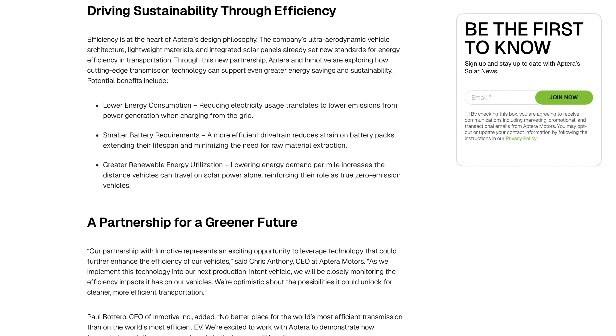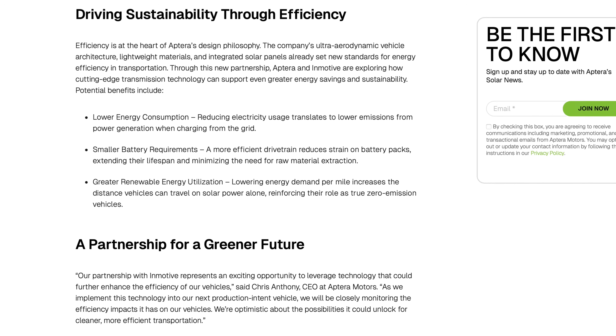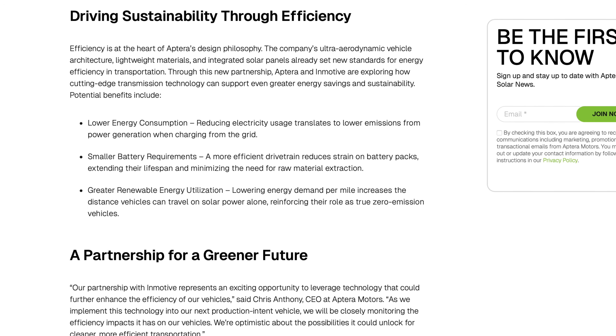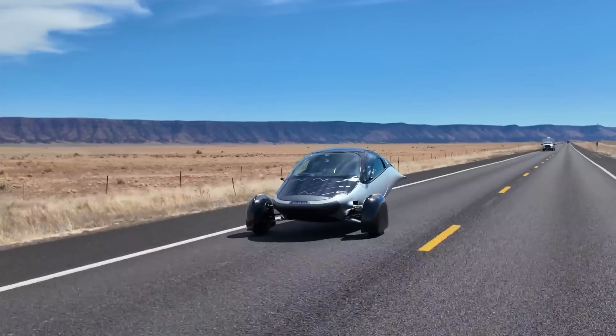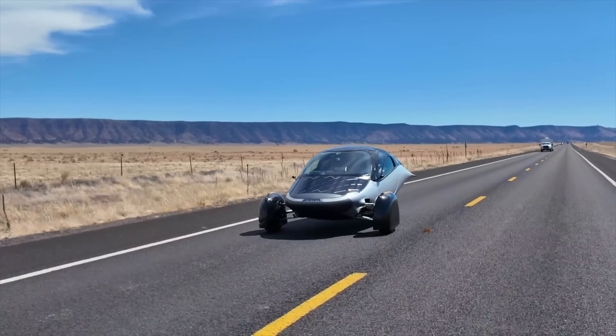Like many of you, I had immediate questions about whether this is actually going into production. The verbiage doesn't make it abundantly clear, but they do say that the Inmotive two-speed transmission is planned for adoption within the PI3 vehicle. So this is not a theoretical component — it's a real device, a real vehicle component they are incorporating into PI3 now, which is supposed to be roadworthy within the next couple of weeks. Aptera plans on road testing it to see how great the efficiency really can be.